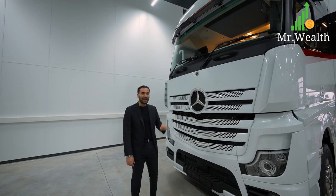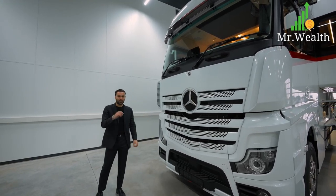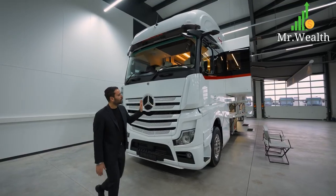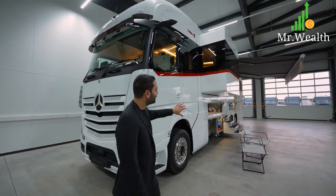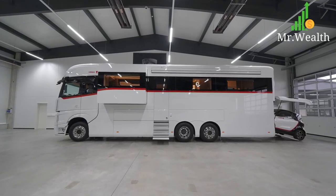It's actually 12 meters long, 4 meters tall, and 2 and a half meters wide, so it's definitely a big vehicle. Now if we go around the side, I love the contemporary lines — the motorhome looks so modern and elegant. We're used to seeing motorhomes that are a little bit more old school, but this is not the case here.